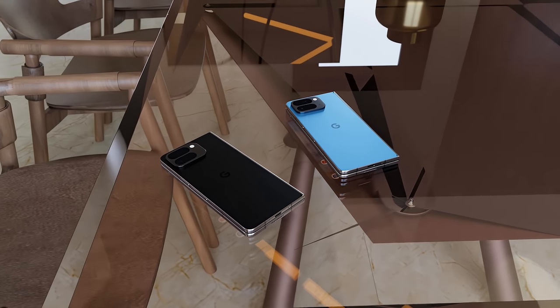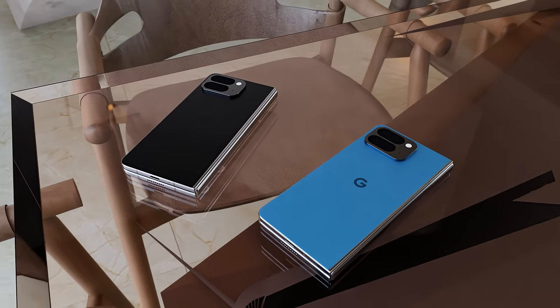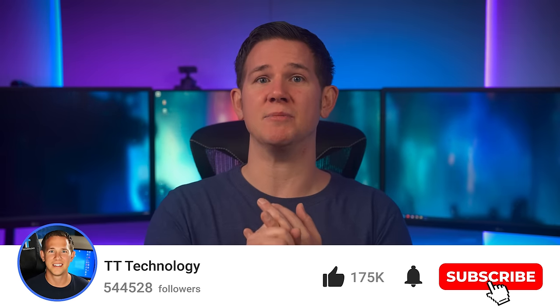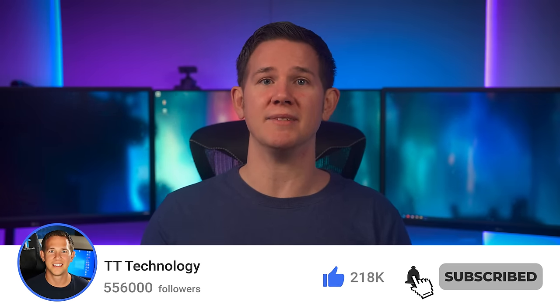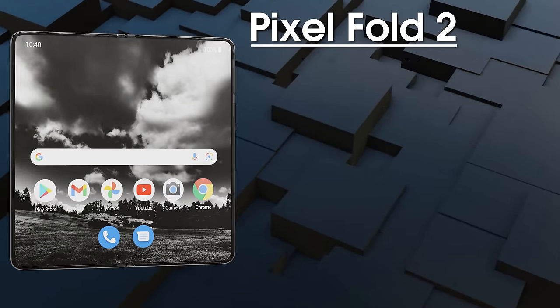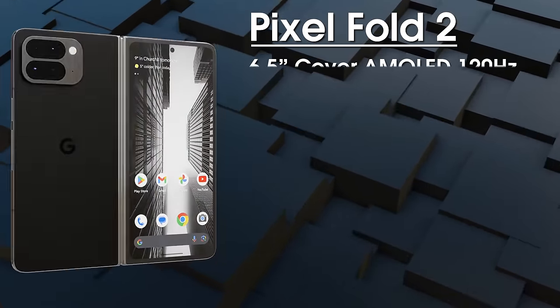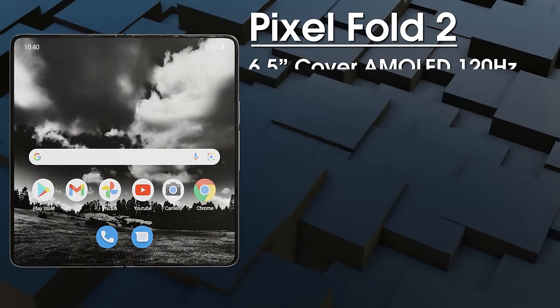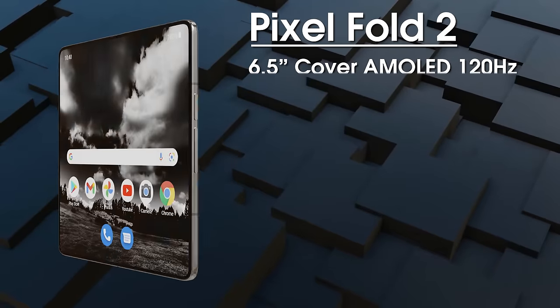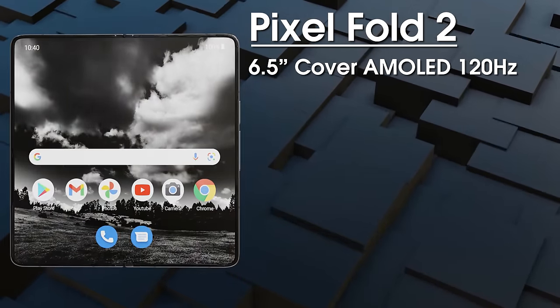Overall, there are going to be some big changes this year and they're all for the better. It's no surprise to see a Google device leaking so early — it happens every year. For those excited about the Pixel Fold 2, here's a full rundown of the expected specs and pricing. We're expecting around a 6.5-inch cover display — a 120Hz OLED protected by Gorilla Glass Victus 2, with a peak brightness of around 2,000 nits.